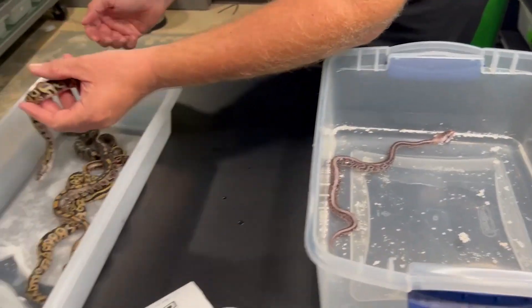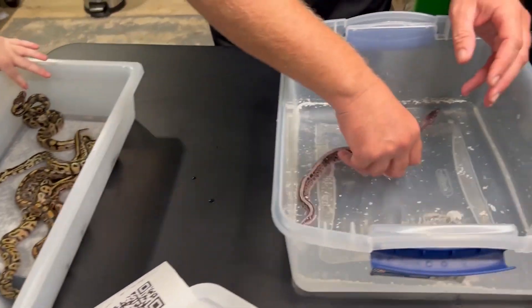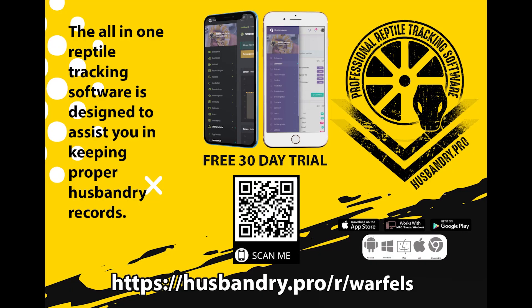Last shot - if you want to use the best reptile record-keeping and tracking software on the market today, scan the QR code or click our partnership link in the description down below for a free 30-day trial of Husbandry Pro. I promise you, you will not regret it.